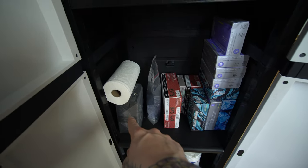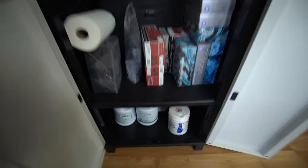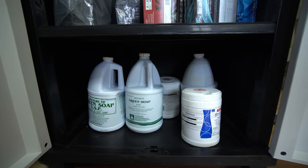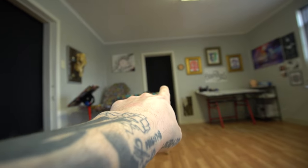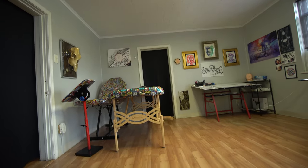Moving down to the next shelf: gloves, razor blades, some dental bibs, and paper towels. And on the very bottom shelf we've got green soap and some different cleaners.